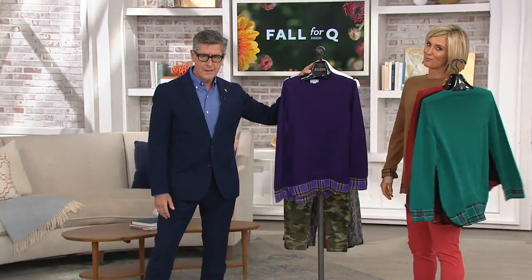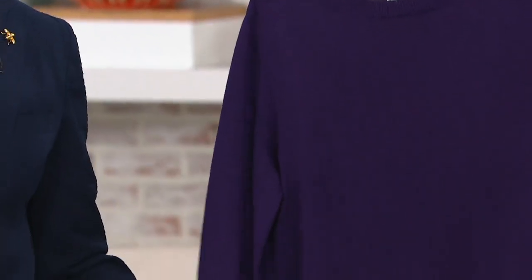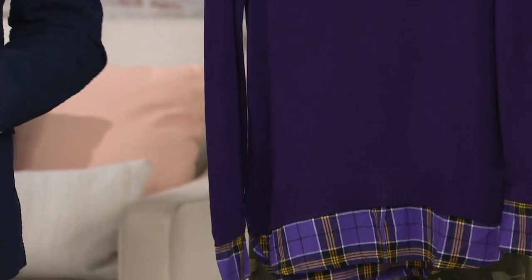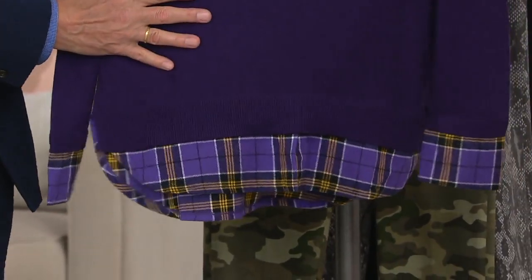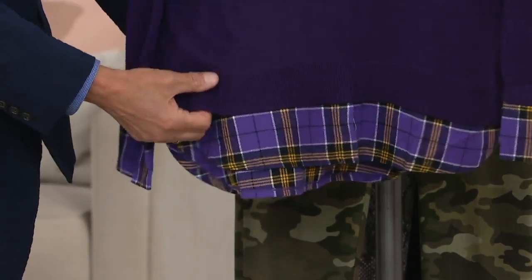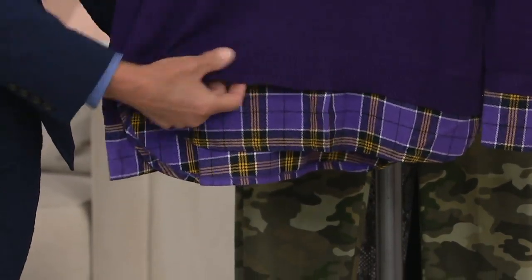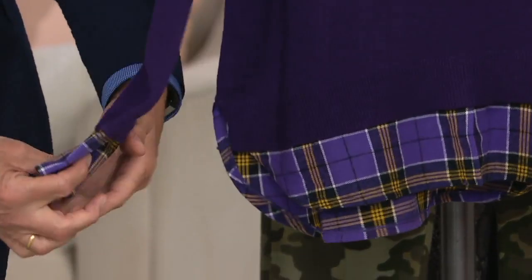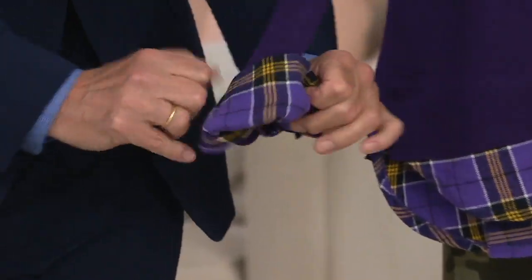And then that great purple. I'm not doing enough purple — I'm going to work on purple for next year because it's a color that's flattering on everybody, one of those regal colors that always seems so beautiful on. I like that we did that wide ribbing at the bottom and the little faux shirt tail. And cuff it up if you want to turn that cuff back.